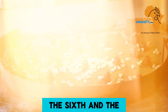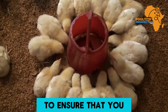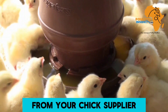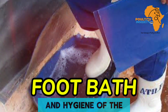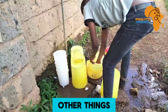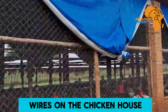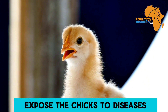The sixth and final thing is biosecurity. First, ensure you get a vaccination schedule from your chick supplier. Second, ensure there is a foot bath at the entry of the brooder and maintain hygiene of equipment and chick handlers. Also, fence the farm to avoid intruders, and use appropriate mesh wires on the chicken house to keep away predators and wild birds that can expose the chicks to diseases.